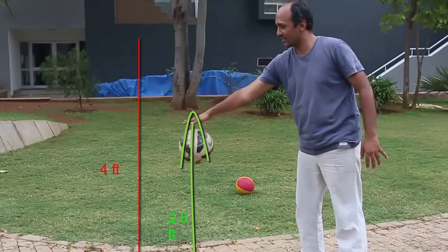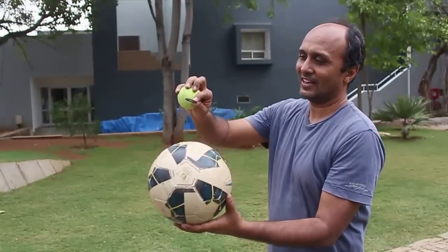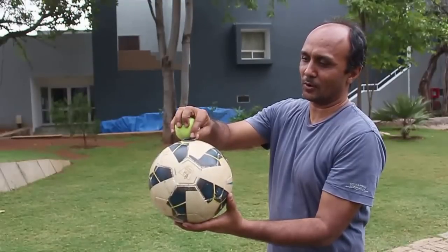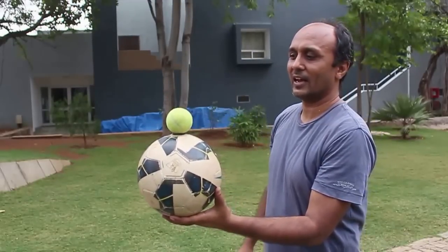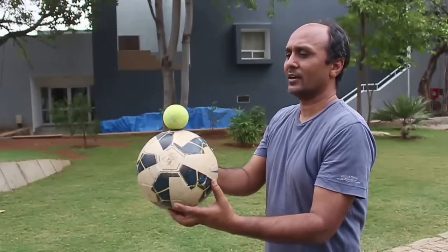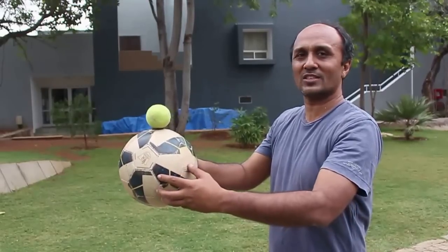But when I bounce two of them together, something interesting happens. We take this football, place a small ring on top, and then place the tennis ball on top of the ring, making sure they are aligned so that their centers all pass through a straight line.